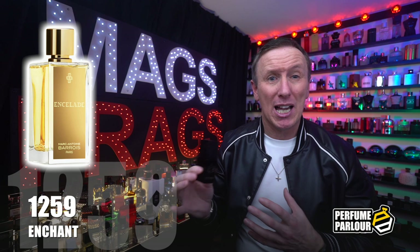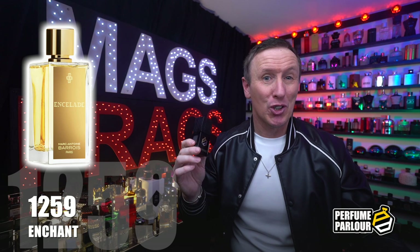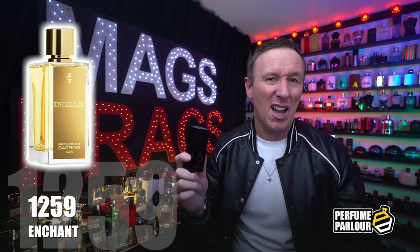This is a fragrance I sometimes think isn't performing and I kind of lose track of it, but then every so often I'll get a huge waft of it or someone will notice it and tell me it smells really nice — so it definitely performs pretty well. For me it's a 6 or 7 out of 10 type of fragrance.